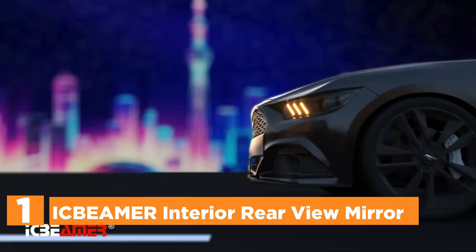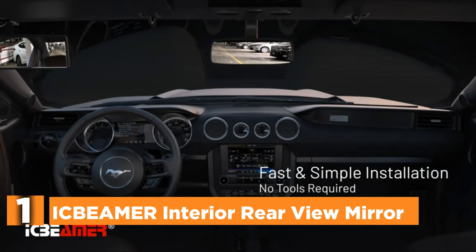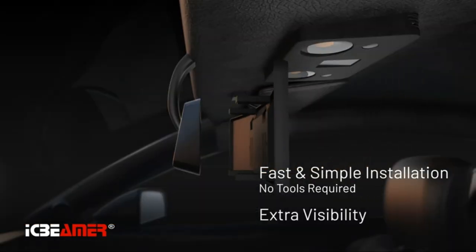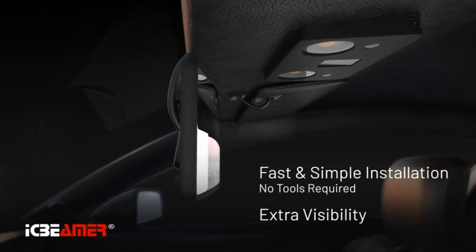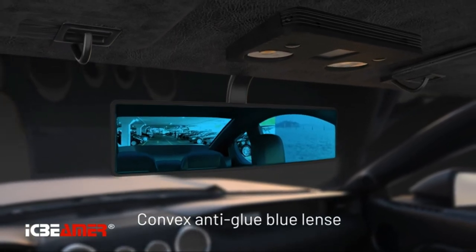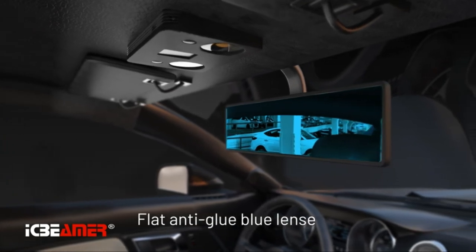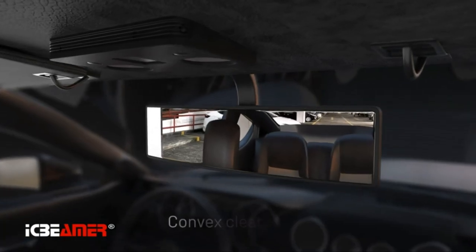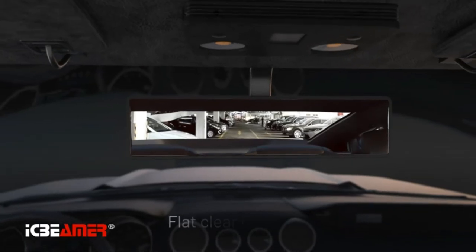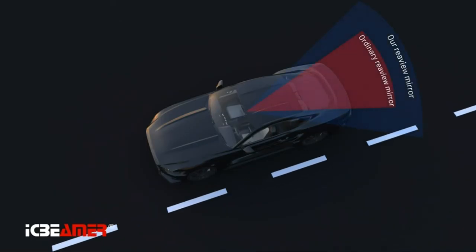The top one on our list is the Ick Beamer Interior Rearview Mirror. The dimensions of this rearview mirror are 9.4 by 3.1 inches, larger than many rearview mirrors, which means it can provide more vision. The clip-on design is suitable for all vehicles such as SUVs, car vans, CR-V, and trucks. This flat-back mirror provides a wider angle view than the traditional interior mirror, allowing you to broaden your view and eliminate blind spots when driving. HD glass helps you anticipate the environment when you turn or change lanes and improves visibility.